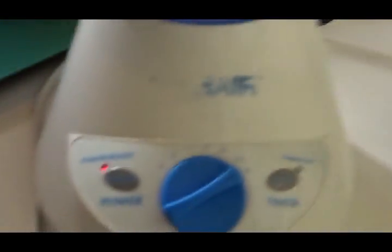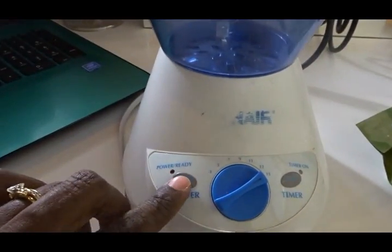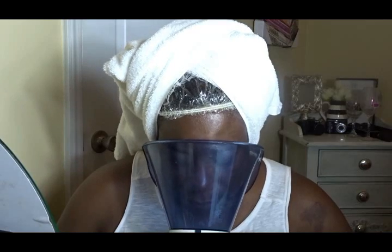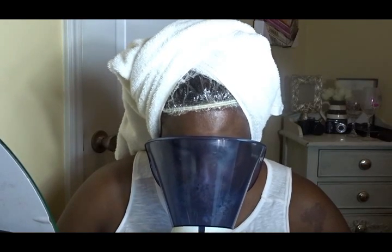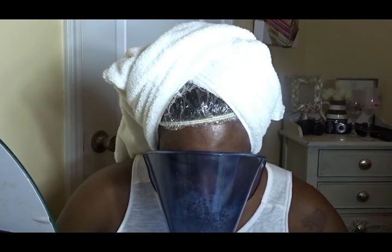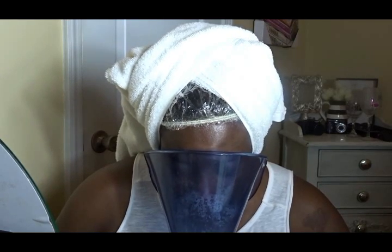After washing my hair in the shower I prepared my face, and now I'm about to use my facial steamer. This is my Conair steamer — I have had it forever and I absolutely love it. I use it once a week when I'm doing my facials to hydrate my skin, but I also use it a lot if I have a cold — I put a little Vicks in here and the vapor really clears out my sinuses.